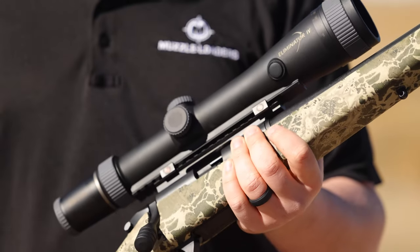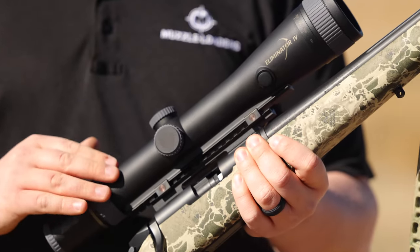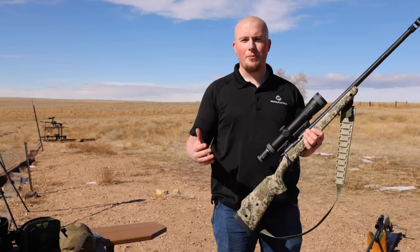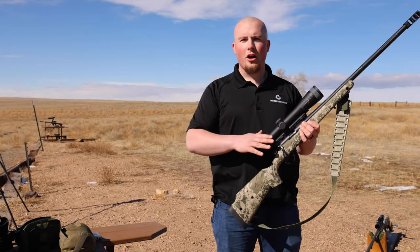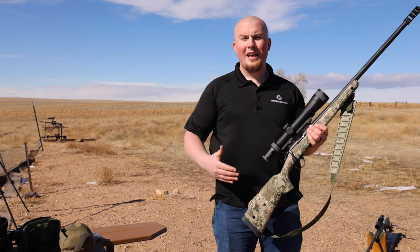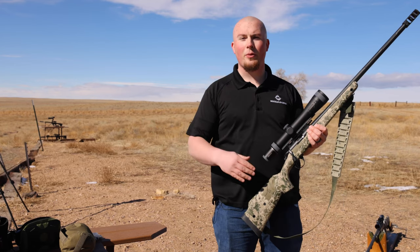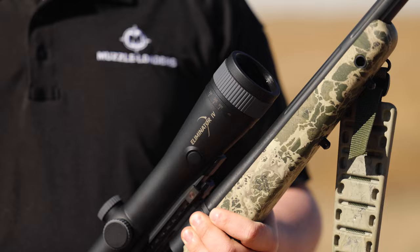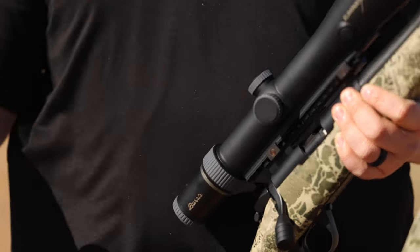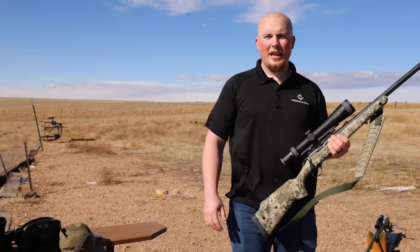One part of this setup I'm particularly excited about today is the Burris Eliminator 4. The cool thing about it is it makes long-range shooting specifically for muzzleloader hunters very simple. You program it so you don't have to memorize your dope, and in a hunting situation it's as simple as the press of a button — it gives you the drop correction you need, making those longer shots even more ethical and attainable for the general muzzleloader hunter.